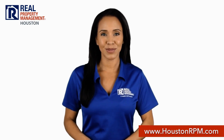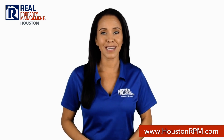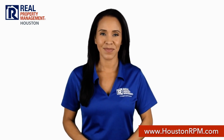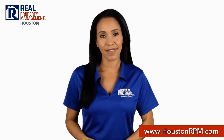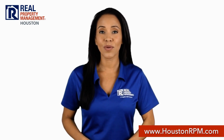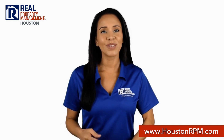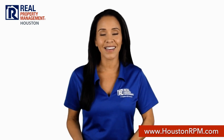What sets Real Property Management Houston apart from other property management companies in Houston? We start with transparency. Our screening criteria guidelines are posted on our website, so you know if you qualify even before you apply to rent. And when you do, you can also apply online on our website.